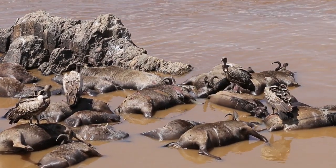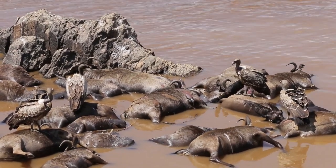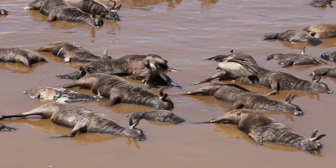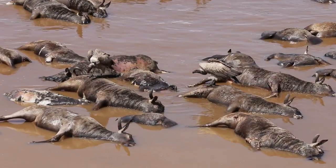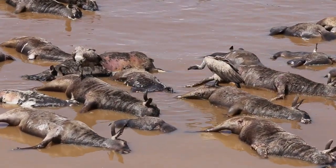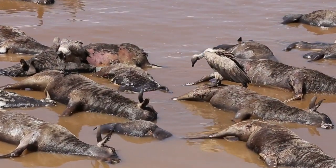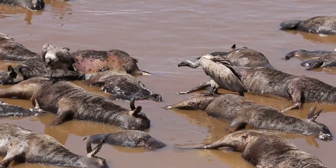Unfortunately, many vulture species around the world are facing significant conservation challenges. Factors such as habitat loss, poisoning from pesticides, illegal wildlife trade, and collisions with man-made structures pose serious threats to their populations. Efforts are being made to protect and conserve these important scavengers.